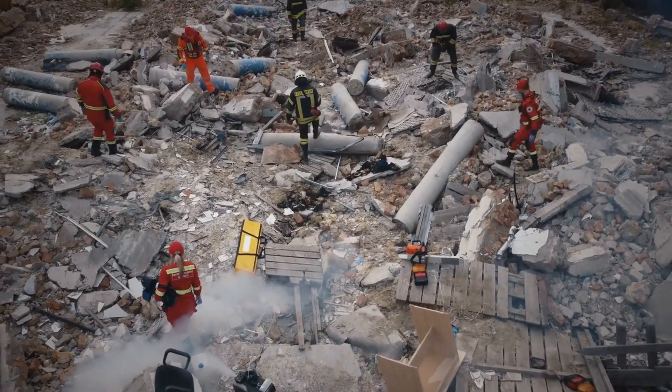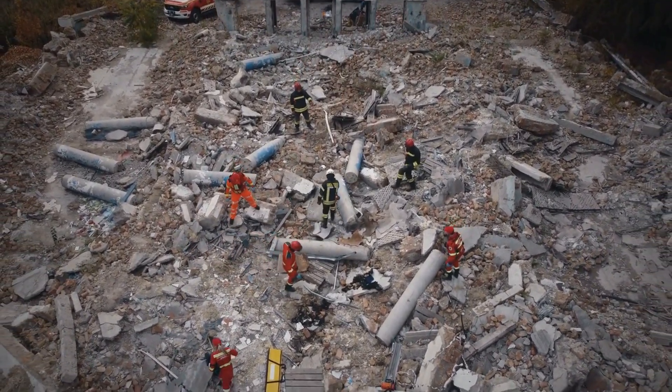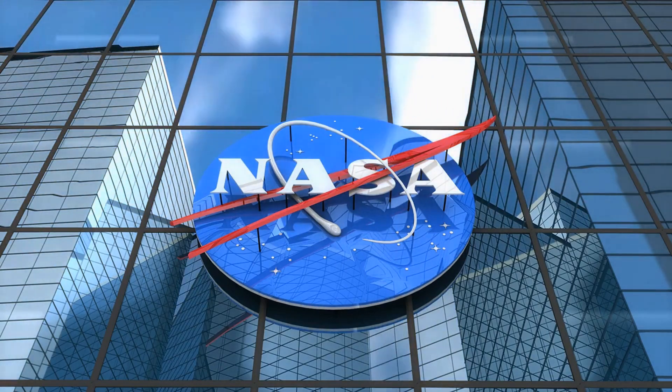Despite the challenges, rescue teams in Turkey are continuing to search for survivors, and the finder technology is playing a vital role in these efforts. With NASA's support, the hope is that more people will be found alive and that the affected communities can begin to rebuild and recover.